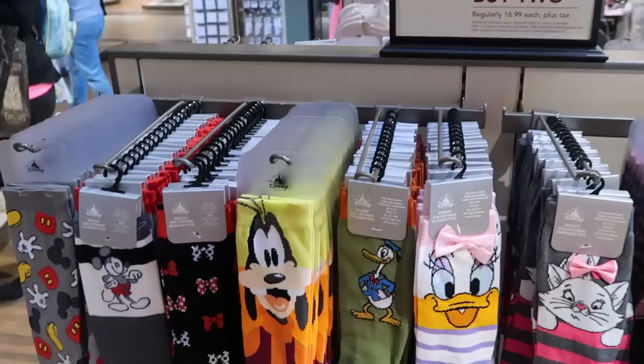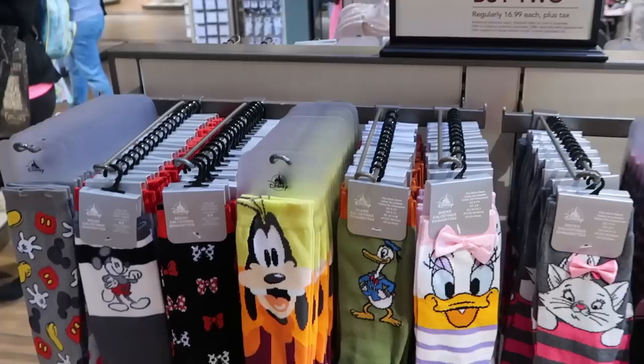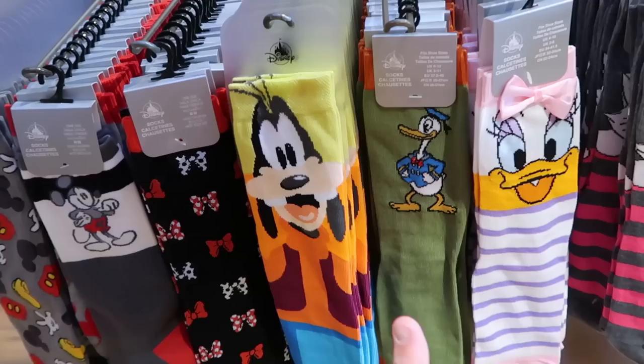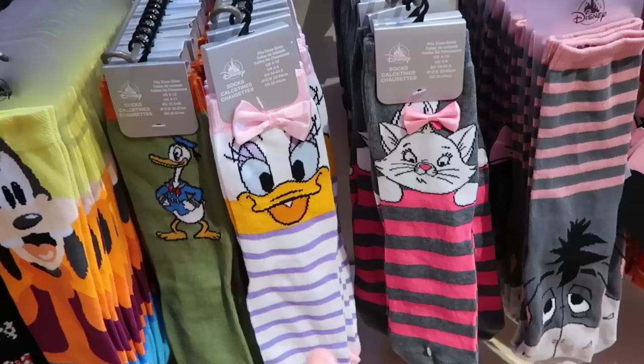It looks like they're running a deal on their select novelty socks - $14 a piece when you buy two, regularly $17 a piece, and they have a bunch of different designs. From your classic Mickey one, they have Minnie Mouse's version with a bunch of bows, Goofy looks incredible, of course they have both Donald and Daisy Duck with little bows on top. Even with Marie from Aristocats, they have Eeyore, Chip and Dale, and even Dumbo the Flying Elephant.